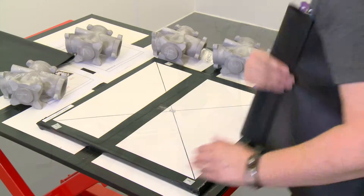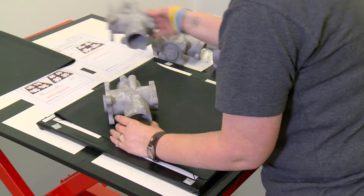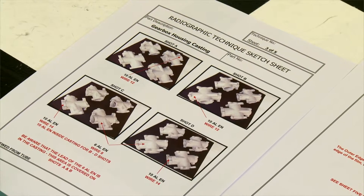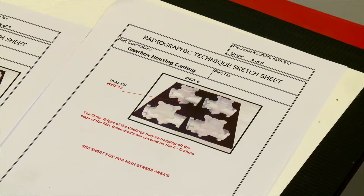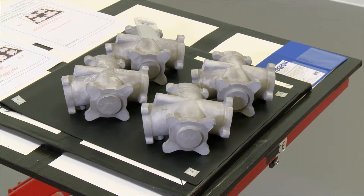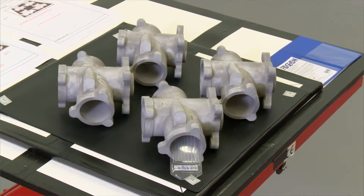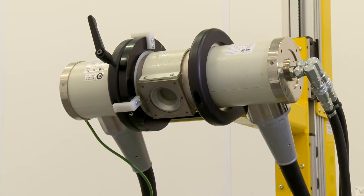James Fisher NDT's film radiography clients are mainly components for the aerospace or automotive industries. Each component has a specific radiographic technique issued to it, and all components are assigned a unique technical spec sheet to ensure each component is radiographed in a consistent and repeatable way. This is to make sure that we get full 100% coverage of each component that we x-ray.